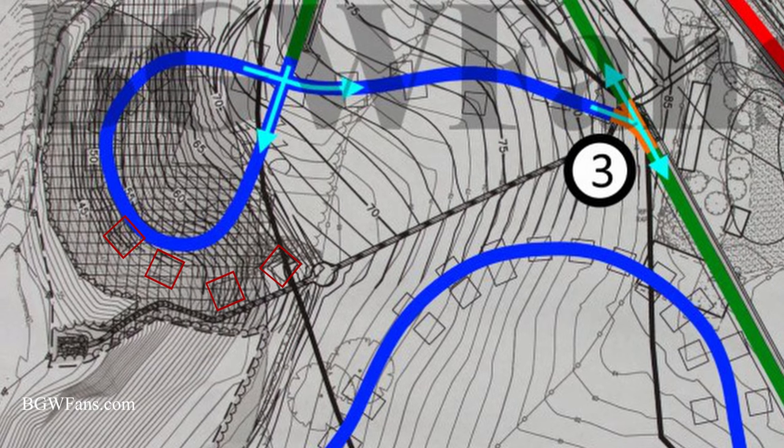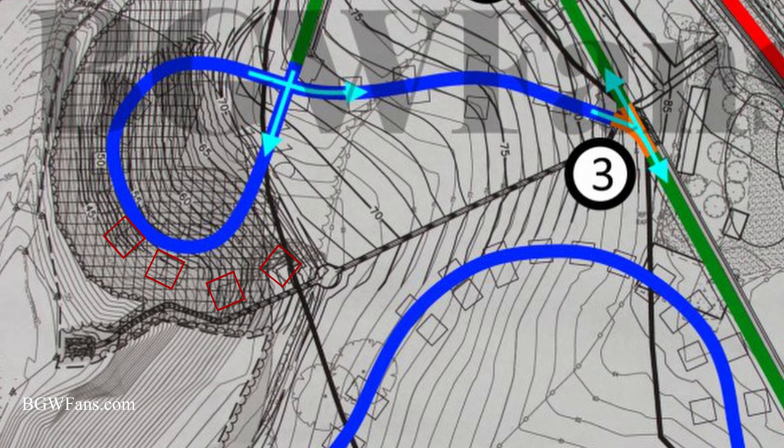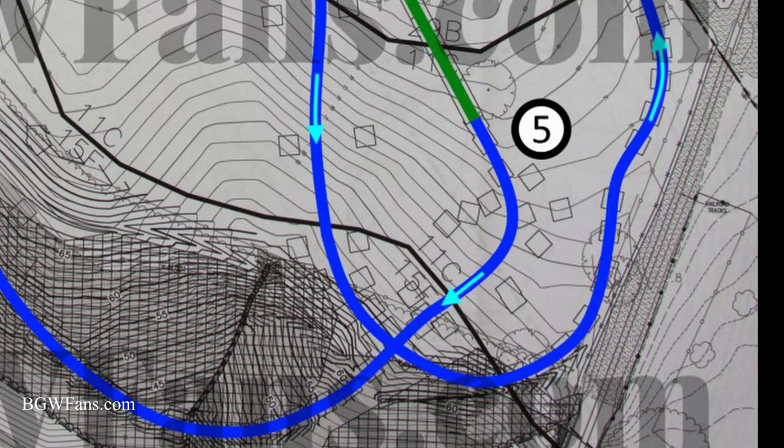After the first launch, we can see some spread-out footers indicating a larger height and track. We'll also see some strange placements here. Moving to after the second launch, most likely the top of the top hat is going to be around this area, so we'll probably see a 90-degree twist on the way up, and then you'll drop down into the ravine.